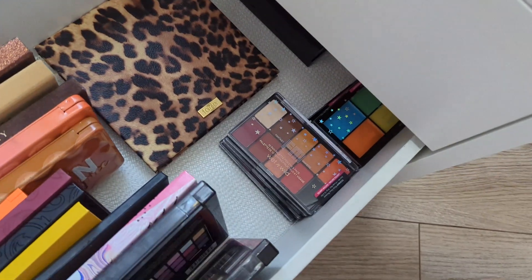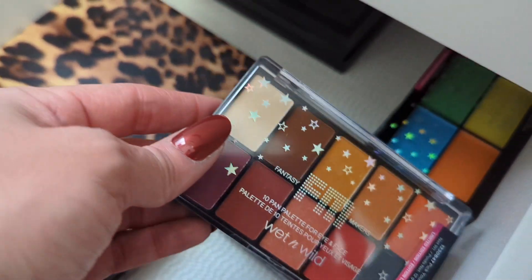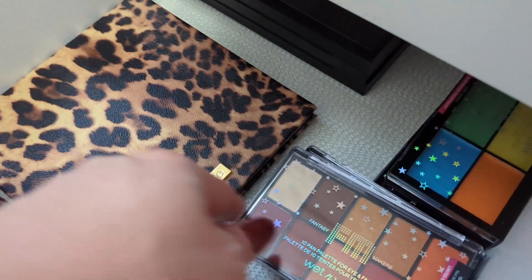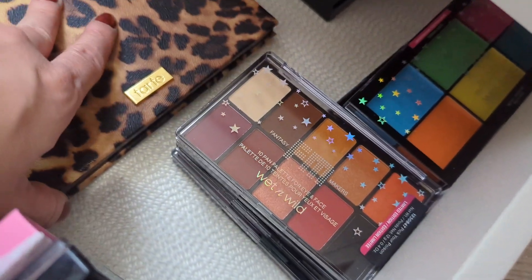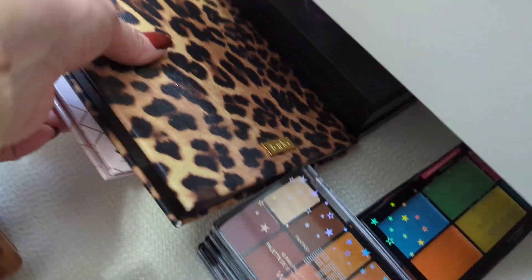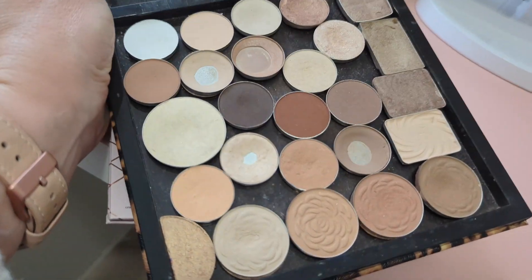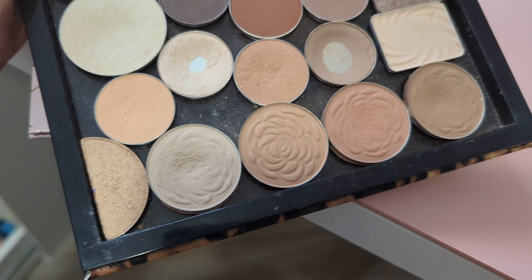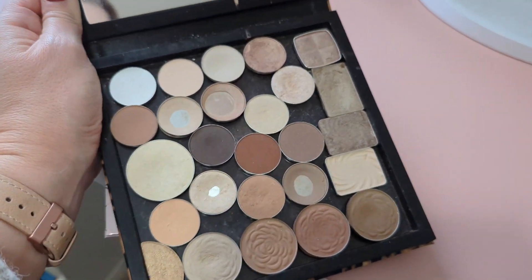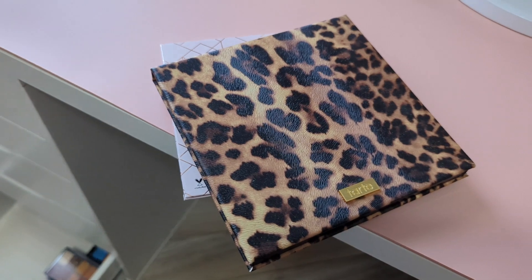I have some Wet n Wild Fantasy Maker palettes that came out this year. I thought I'd use them for Halloween tutorials but never filmed those, so I've never even opened them — I'm considering returning those to Walmart since I still have the receipt. Then I have a Tarte palette that you can put eyeshadows in, filled with MAC single eyeshadows, Makeup Geek singles, some Jane singles, and other random singles I've depotted over the years. I've really fallen back in love with MAC single eyeshadows.